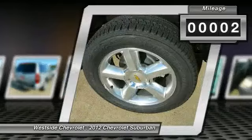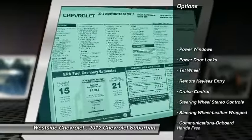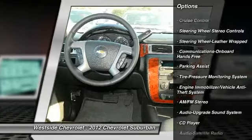Here are some of this vehicle's great options: anti-lock braking system, running boards, traction control, power passenger seat, front air conditioning, power steering.